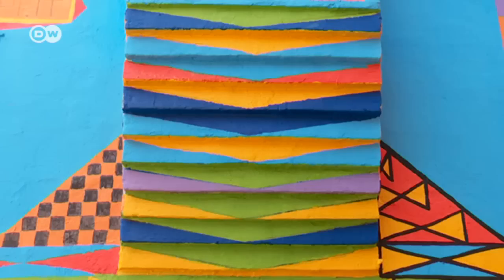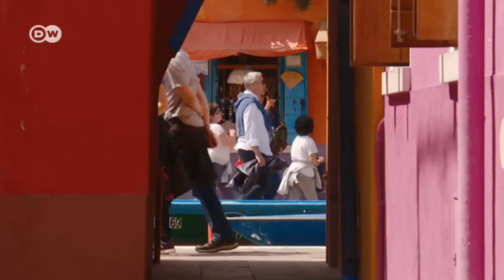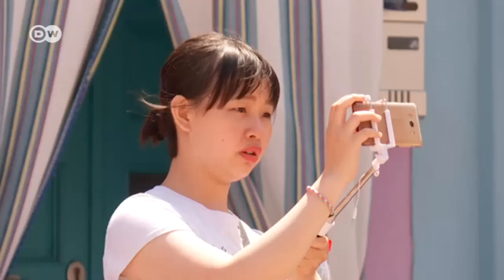The houses on Burano are so colorful because the fishermen used to be out at sea for long periods, and this way they could see their homes from afar. It made them less homesick. These days, the brightly painted houses are such a big part of Burano's image that owners must get permission to change their color.